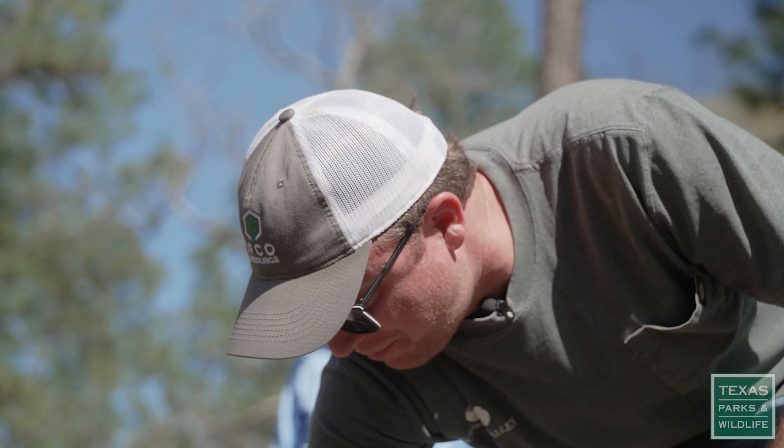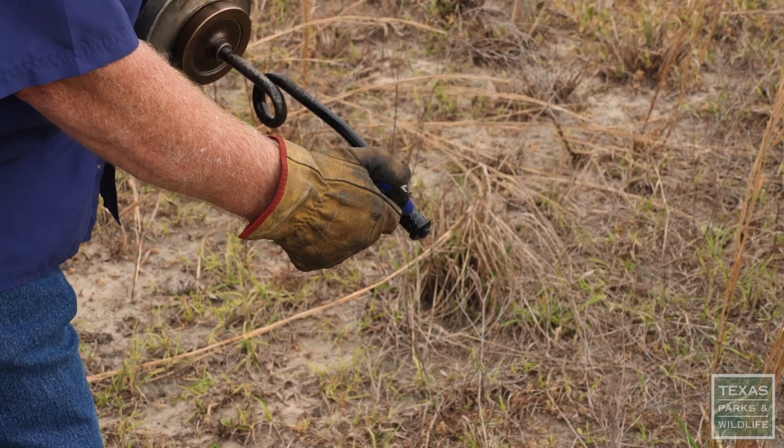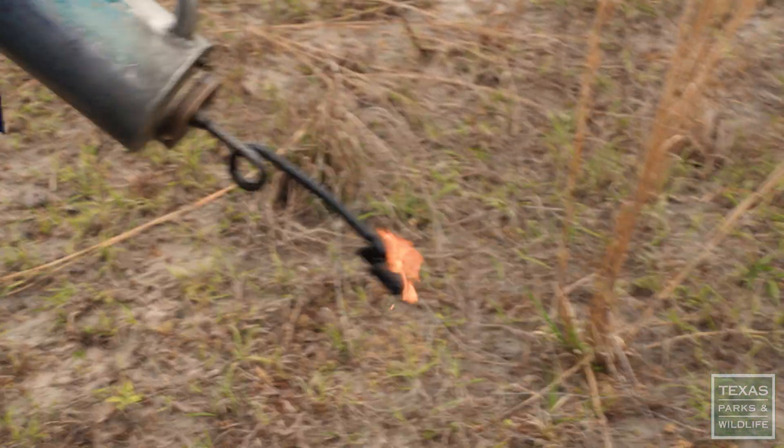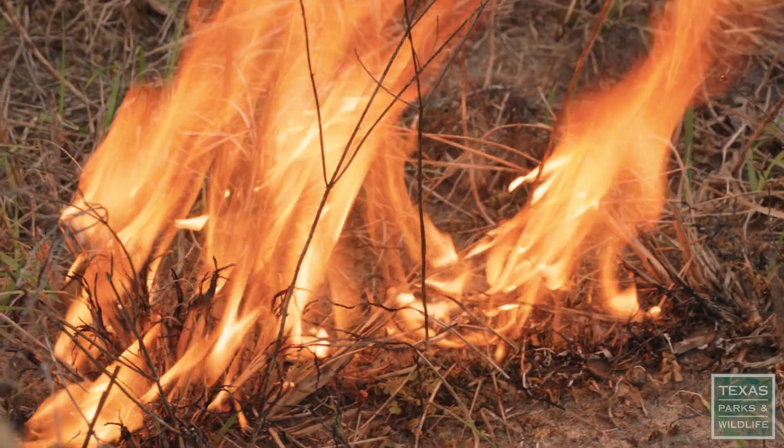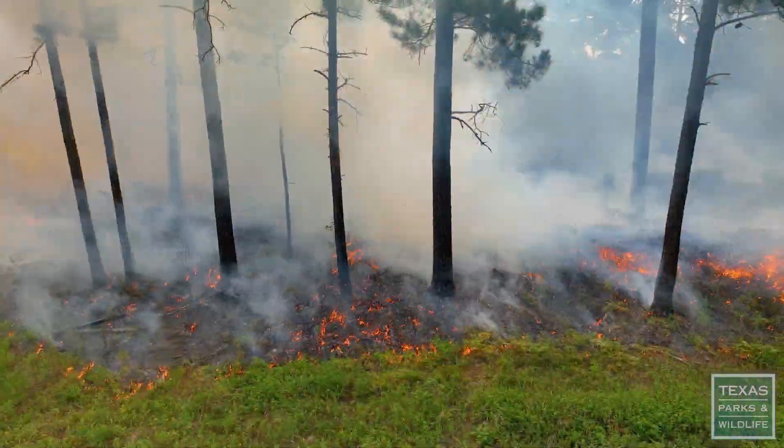The grass looks good — it was a really good burn. It's quite the thrill. You take the ultimate thing that man can't control and you control it. It's the ultimate thrill.